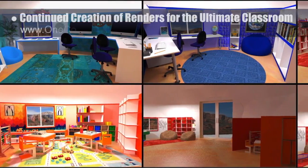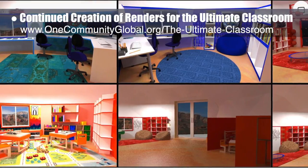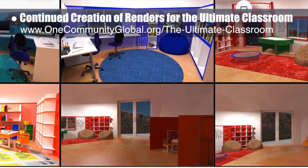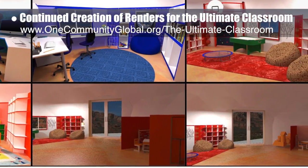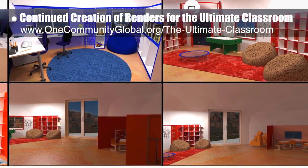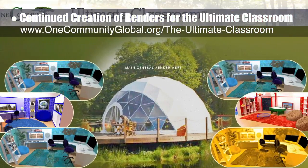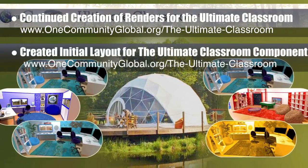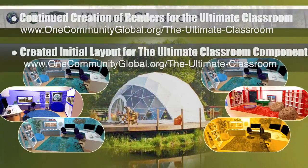In addition, the Core team continued creation of renders for the Ultimate Classroom. We updated the windows, tables, and chairs for the Blue, Indigo, and Red Room, added items to the Orange Room, and rendered the entry doorway area. We also created the initial layout for the Ultimate Classroom component of the Developing Highest Good Education introductory video.